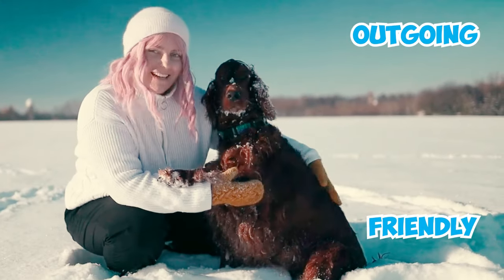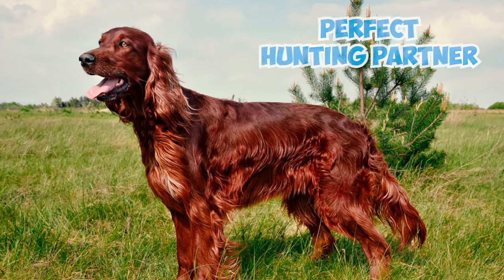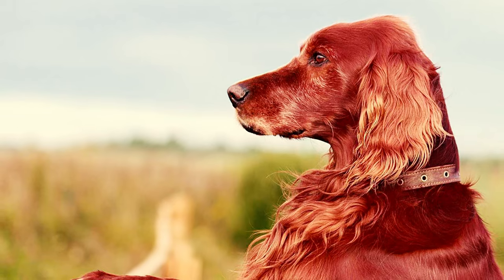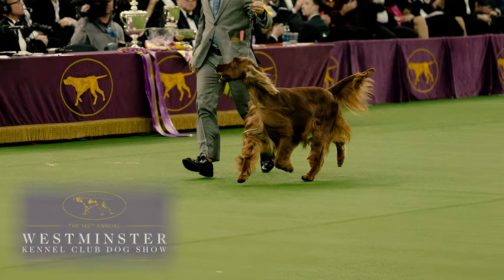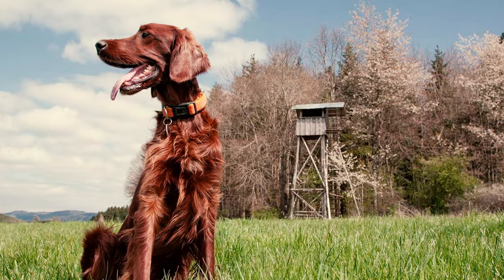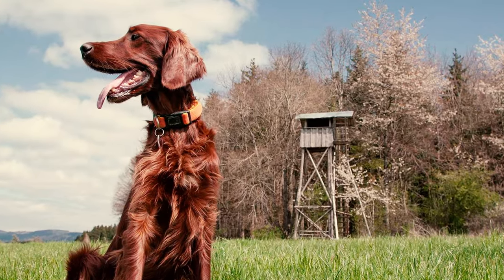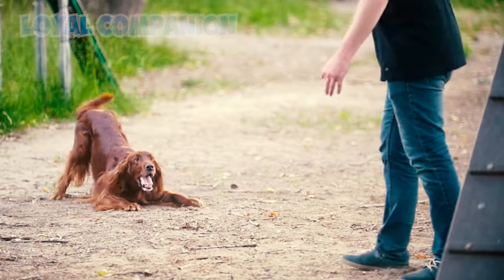They are outgoing and friendly, always ready to make new friends and have a ball. With a bit of patient training, they'll be the perfect hunting partner or family pet, bringing joy and excitement wherever they go. From the rolling hills of Ireland to the show rings of Westminster, these pups have made their mark as champions in both work and play. So whether you're looking for a furry friend to join you on the hunt or a loyal companion to share your home with, the Irish Setter could be the perfect choice for you.